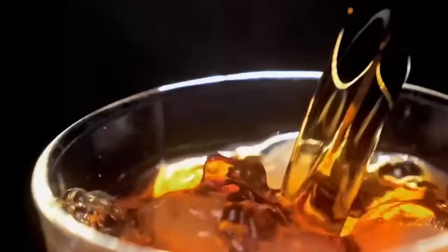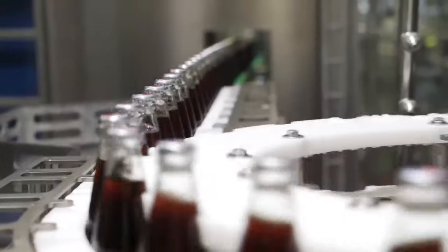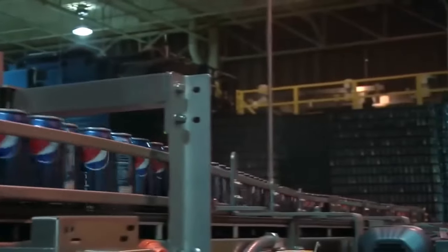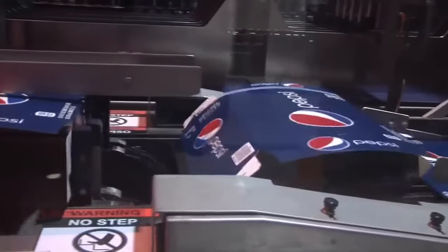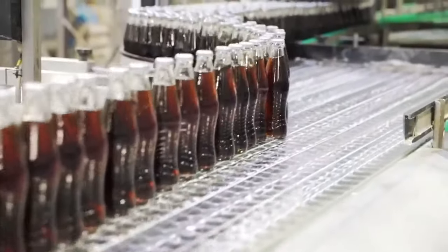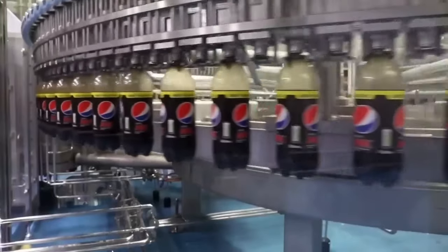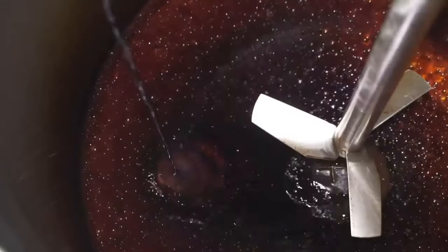Pepsi is one of the most popular beverages in the world. Every day, 150 trucks filled with this drink leave the factory, and it is sold in more than 200 countries. Have you ever wondered how Pepsi Cola is made? We visited the largest Pepsi factory in Europe to discover the manufacturing process.